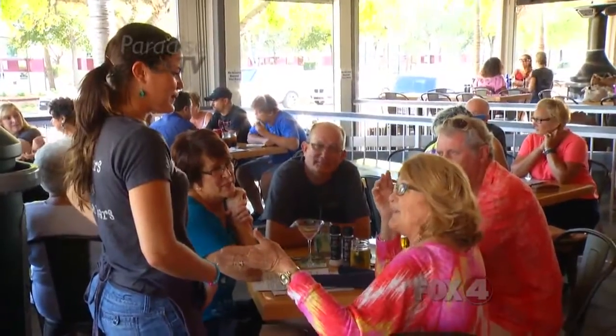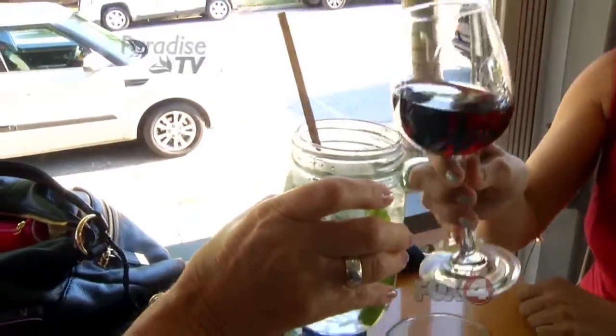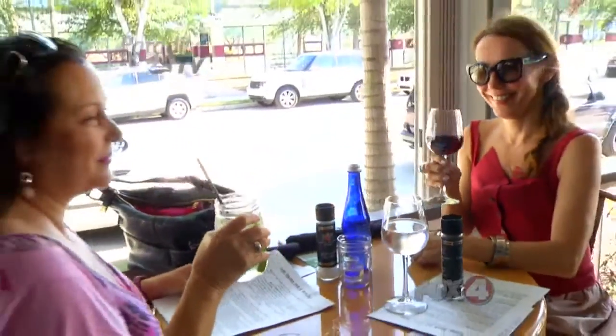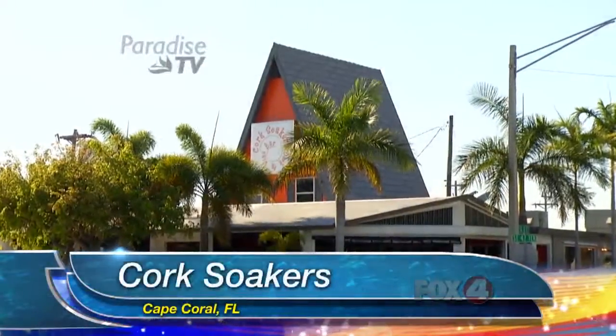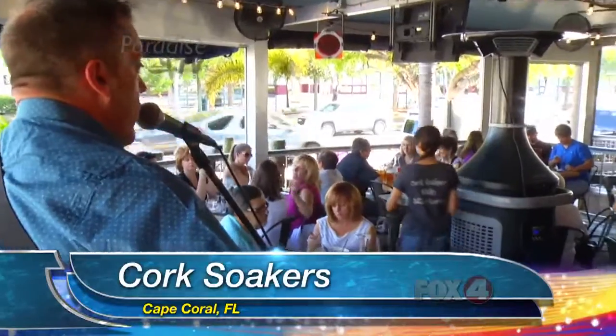People come, live in Cape Coral, come here and get to forget about everything else and enjoy their time here. They don't have to worry about anything. That's what our job is. Just say yes — that is the motto here at Cork Soakers in Cape Coral. This hidden gem certainly has a name for itself, with people from all over Paradise coming to enjoy this deck and wine bar.